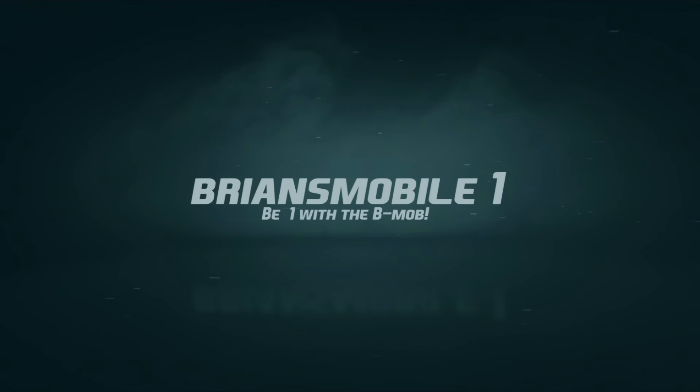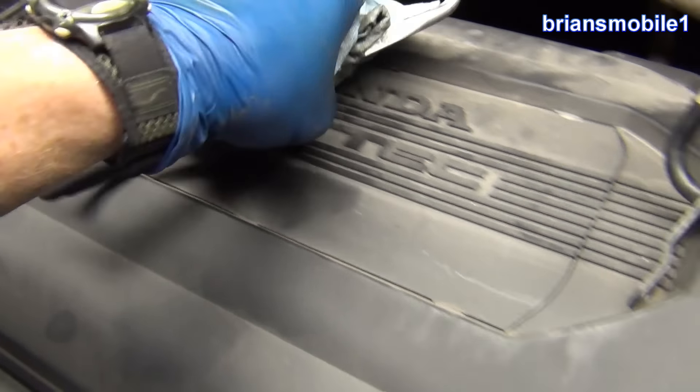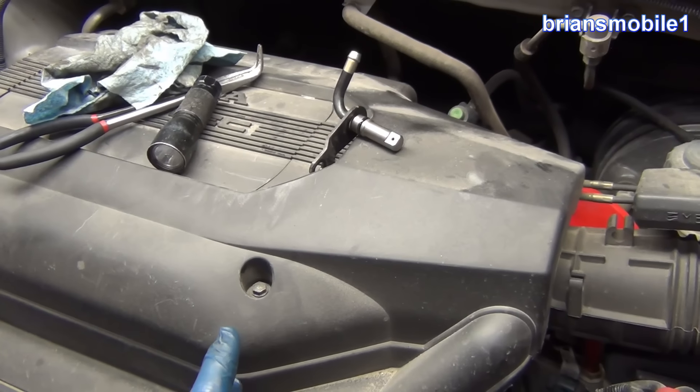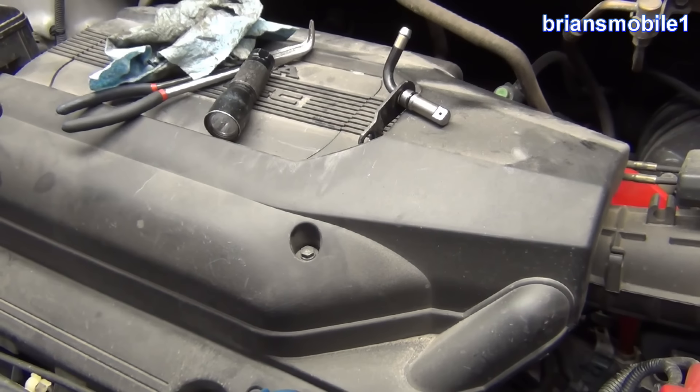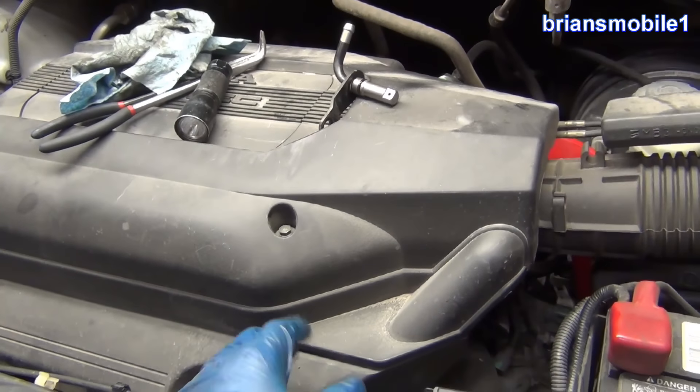Brian's Mobile One. This is a 2004 Honda Odyssey — it's got the 3.5 like most all the Odysseys do. If you still own and drive one of these things, there's a good chance you should change the transmission fluid if you haven't already. It takes the Honda Genuine HG automatic transmission fluid, ATF-DW1.